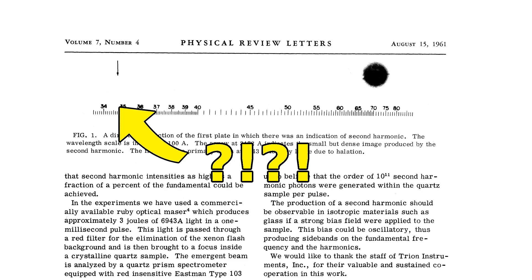Famously, when published in the journal Physical Review Letters, the copy editor actually mistook the dim spot at 347 nm on the photographic paper as a speck of dirt and removed it from the publication.